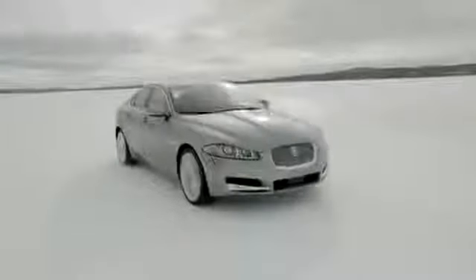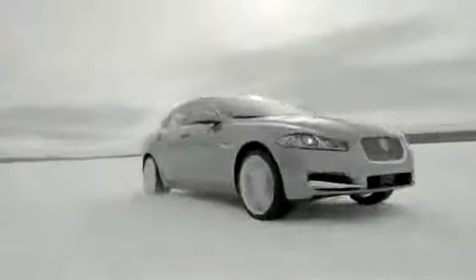The 3.0L V6 supercharged engine is an all-new development, specifically engineered to work with the AWD system, providing lots of low-end torque.